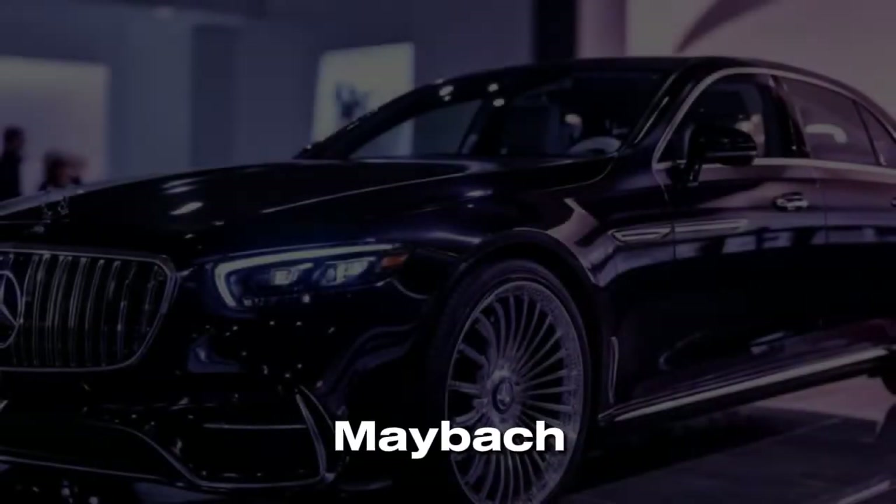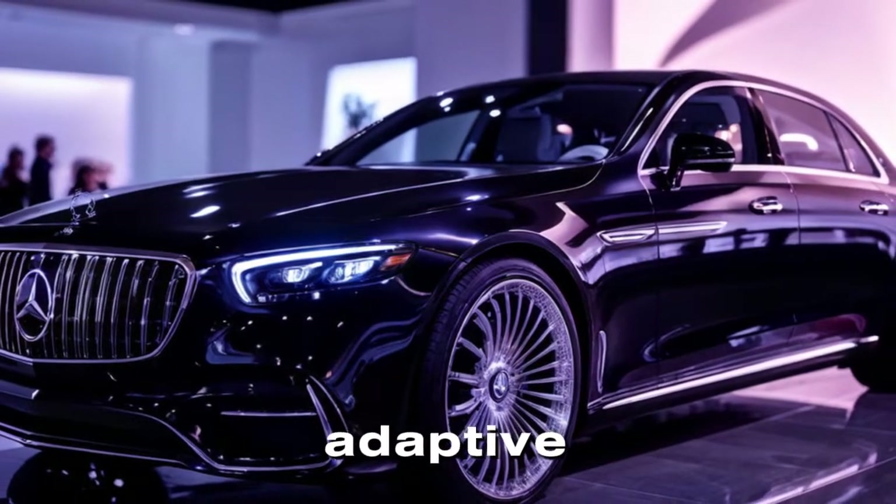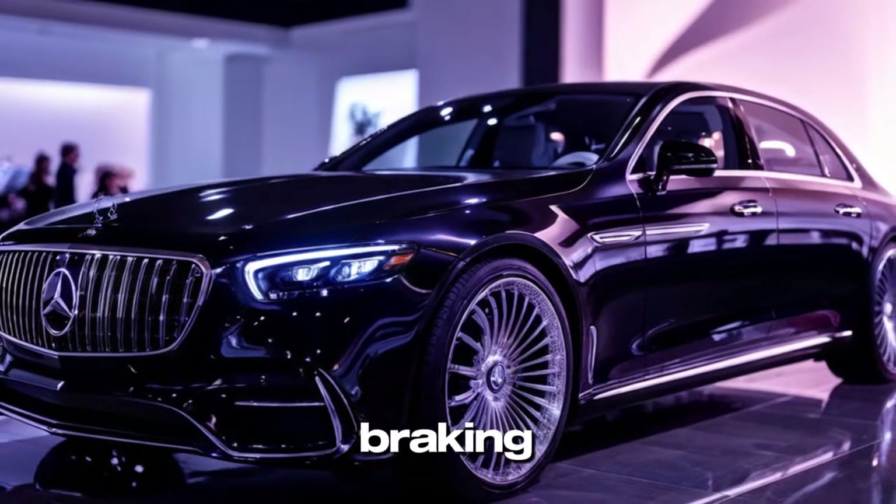The Mercedes-Maybach also comes with a full suite of driver assistance technologies, including adaptive cruise control, lane-keeping assist, and automatic emergency braking.